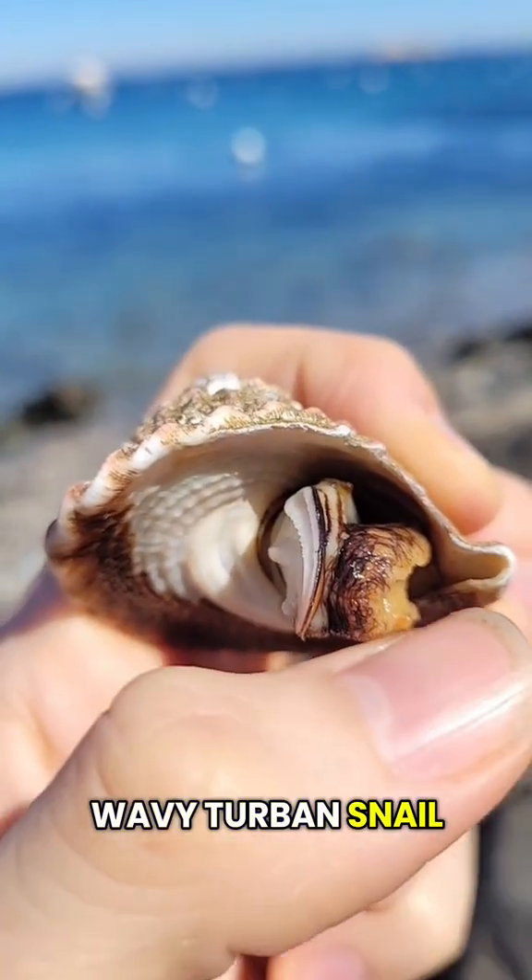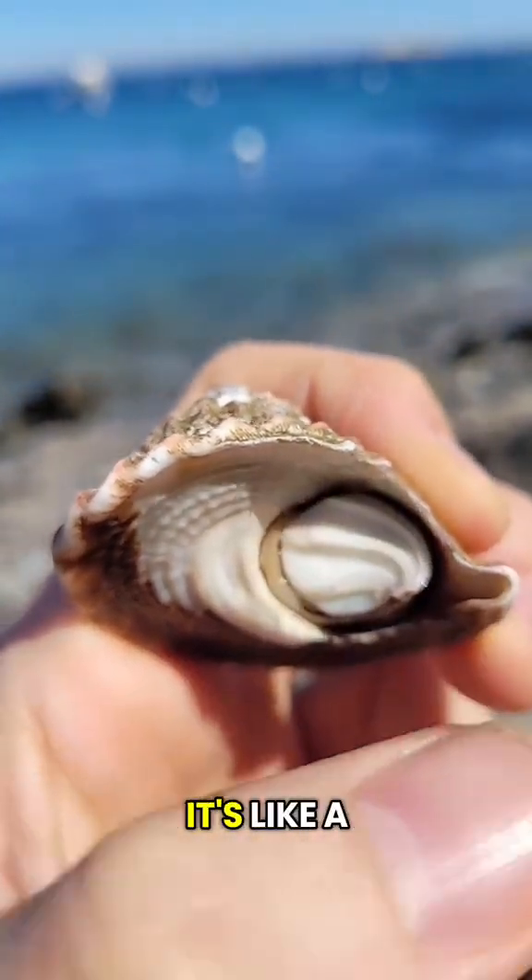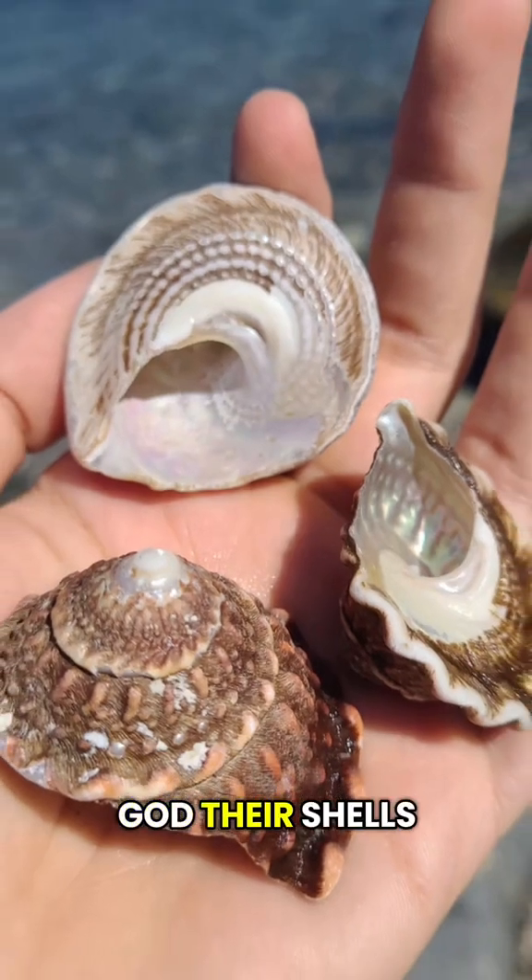This is a wavy turban snail. That white thing is called an operculum — it's like a trap door that covers the entrance to the shell. God, their shells are pretty.